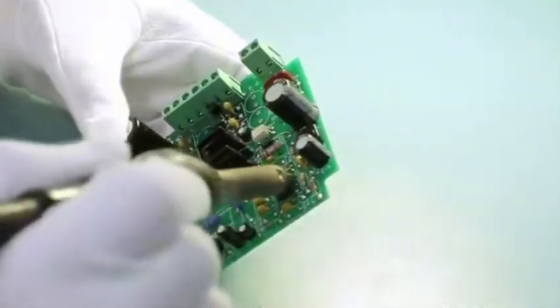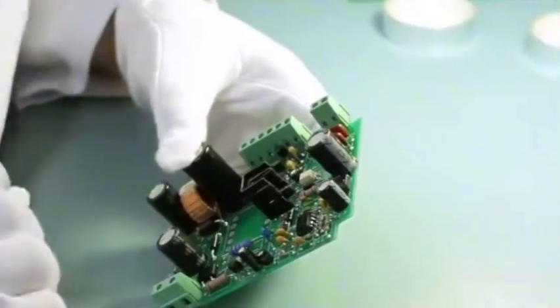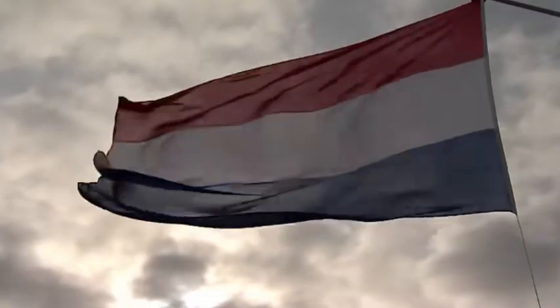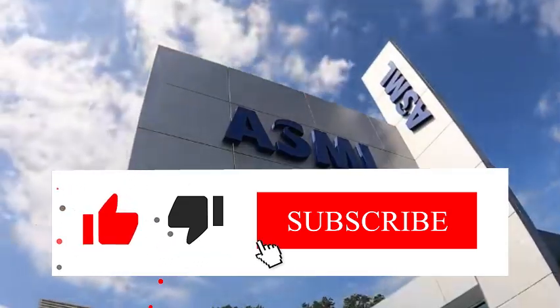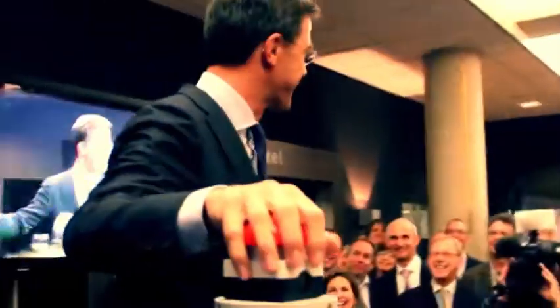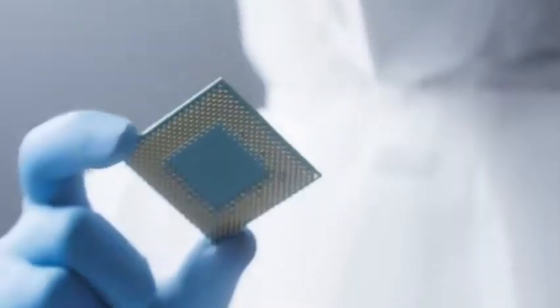Welcome to Tech Blueprint, a window that lets you know the latest technology news in the world. Three years ago, when consumers around the world complained about the delay in the delivery of the cars they ordered, perhaps no one would have thought that chips, a thumbnail-sized thing, would become a bottleneck in modern industry. From mobile phones to cars, from smart watches to home appliances, countless products have been stagnant due to chip shortages.